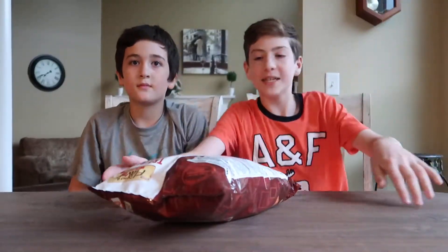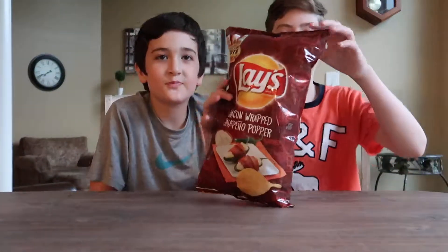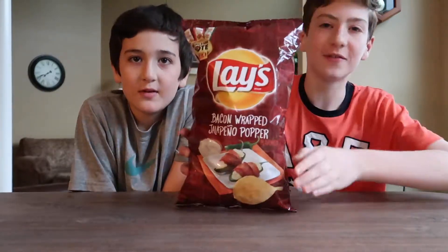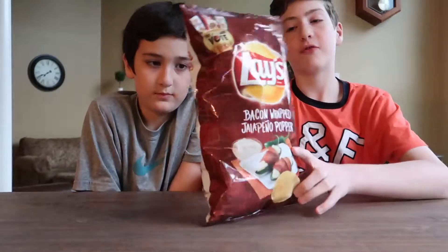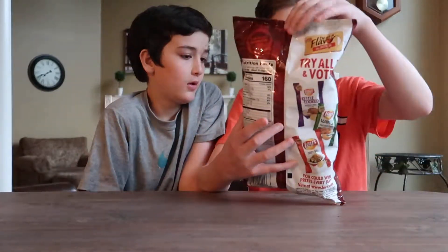What's going on everyone? The Mafia here, back out again with another food review. Today we have bacon wrapped jalapeño poppers from Lay's. That's a mouthful to say.